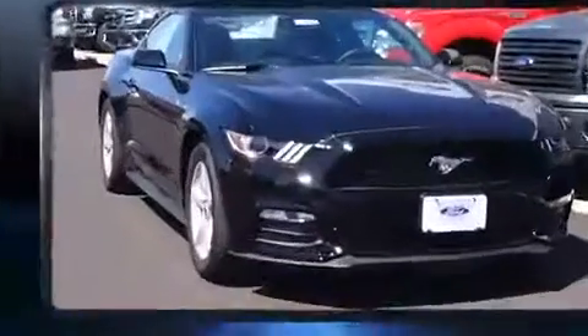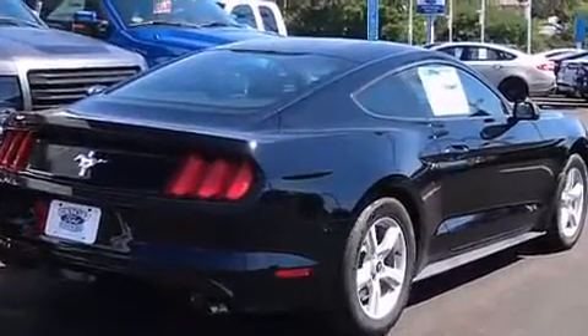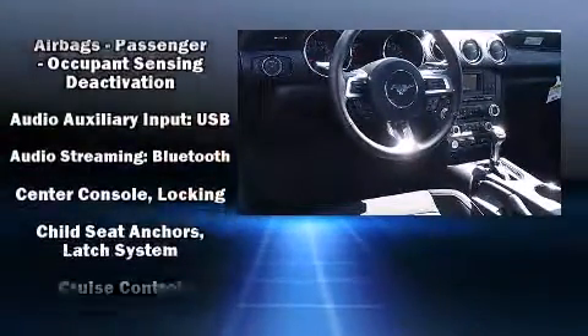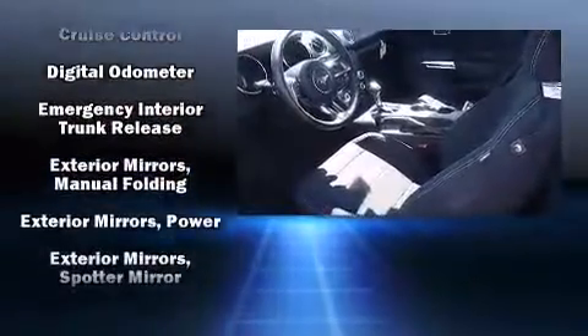keyless entry, and a split folding rear seat. With high-intensity discharge headlights illuminating your path, you'll always appreciate maximum visibility. You and your passengers will enjoy the stereo system, which includes a CD player with MP3 capability and six well-positioned speakers.